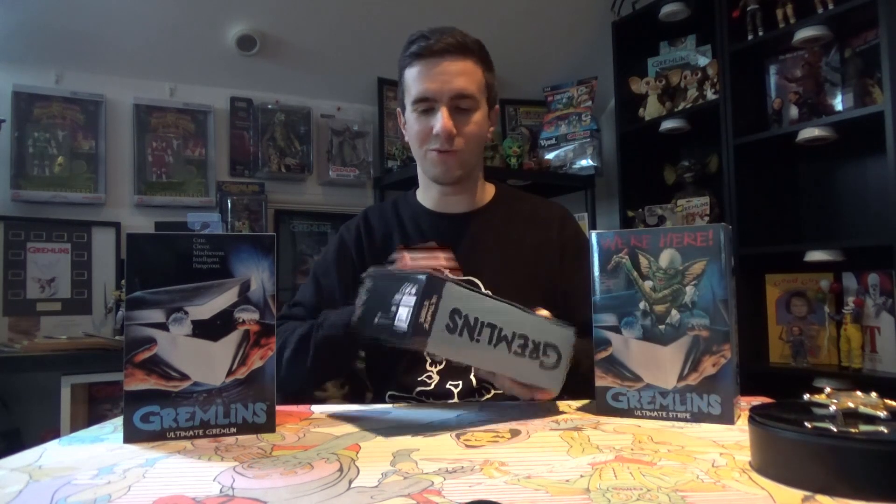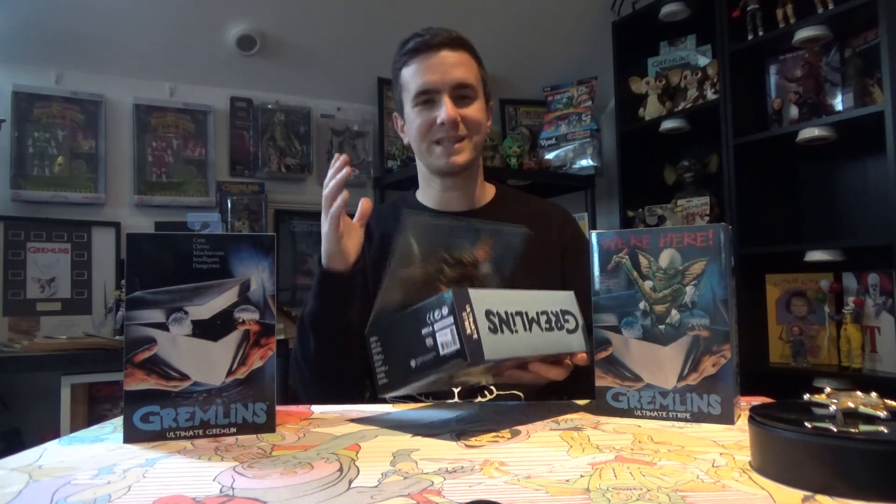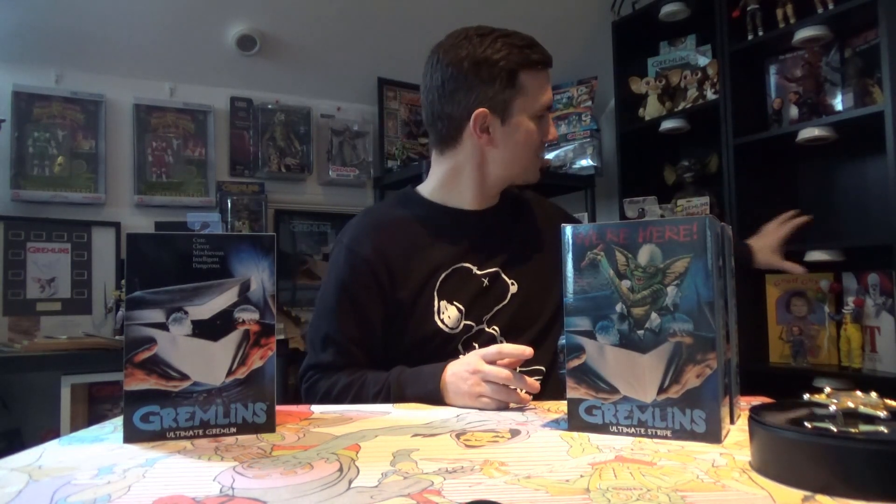I know the NECA ultimate figures are quite easy to open and put back — you only have to open the bottom with a knife and pull them out — but I wanted to keep one sealed and open one to display. I've already got my space here on the NECA shelf as you can see.